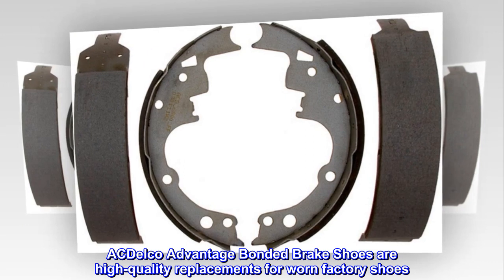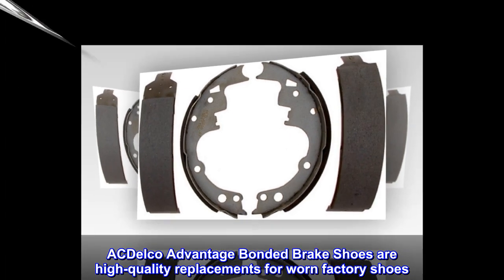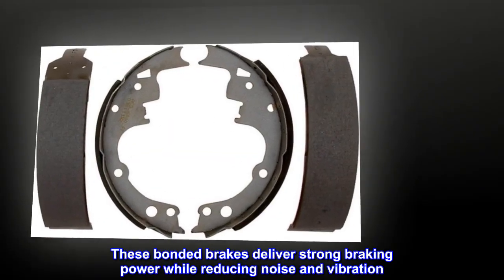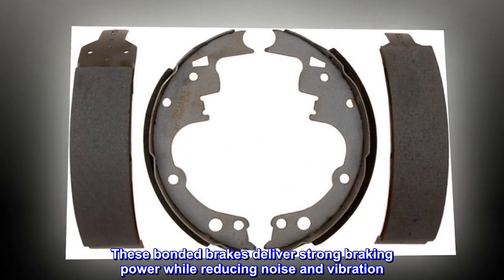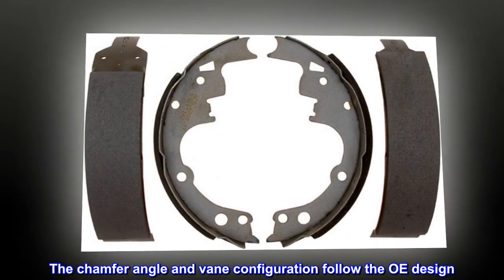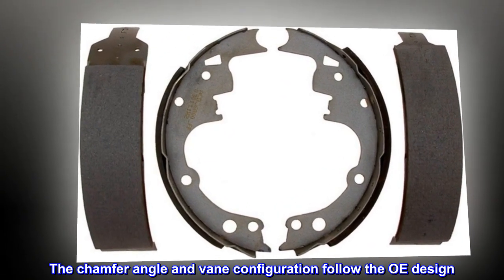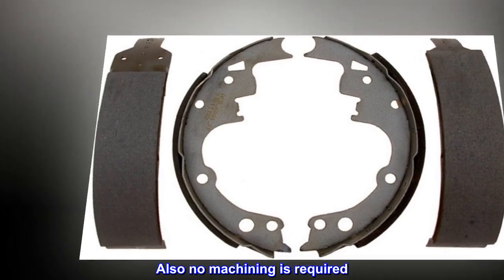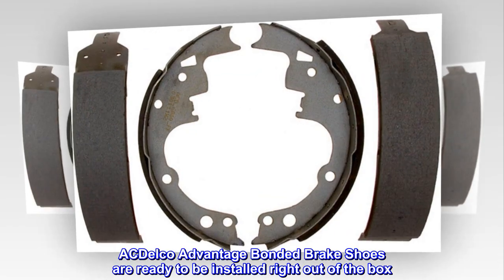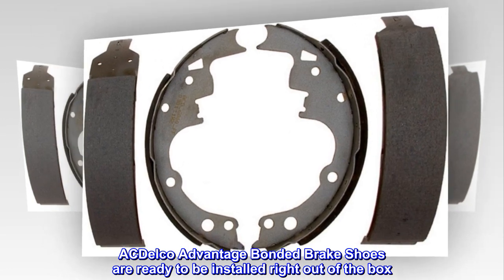ACDelco Advantage bonded brake shoes are high-quality replacements for worn factory shoes. These bonded brakes deliver strong braking power while reducing noise and vibration. The chamfer angle and vane configuration follow the OE design. No machining is required — ACDelco Advantage bonded brake shoes are ready to be installed right out of the box.